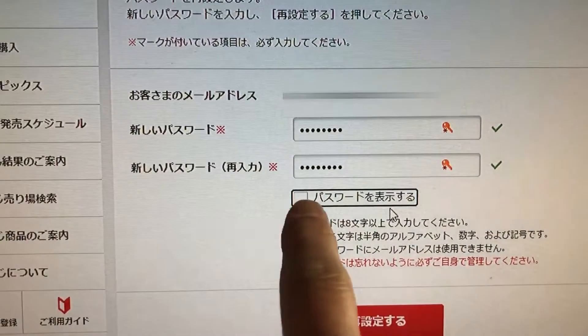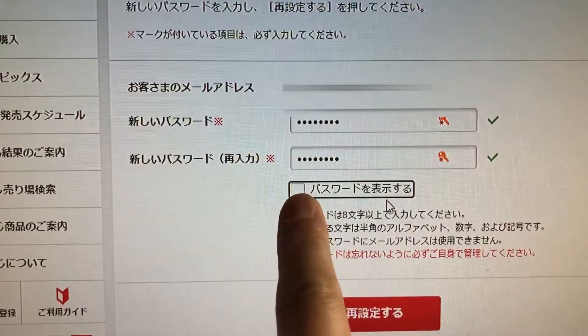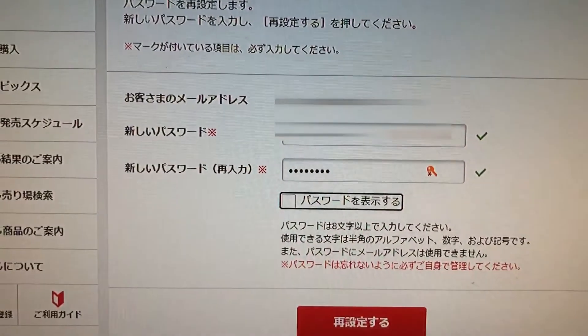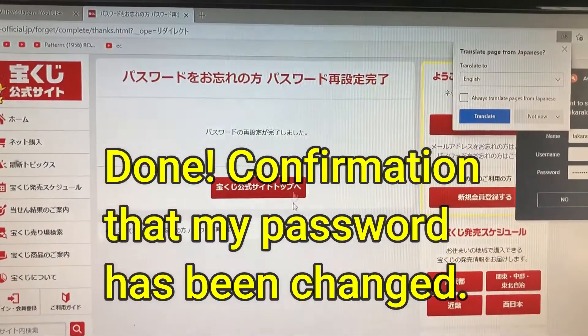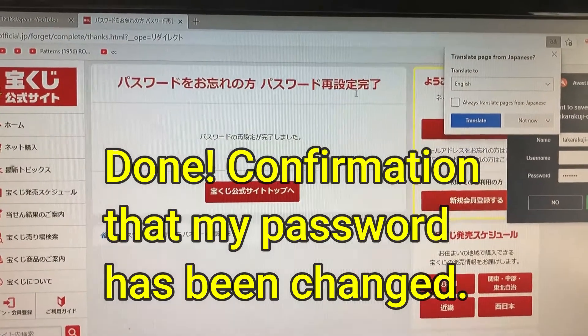If you want to review your password, click this box, then click on this — and that's it.